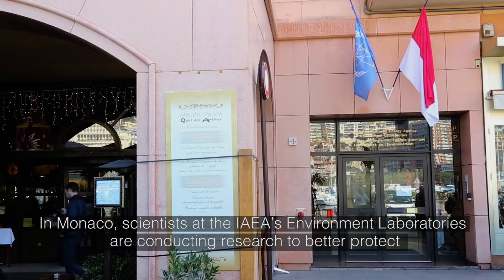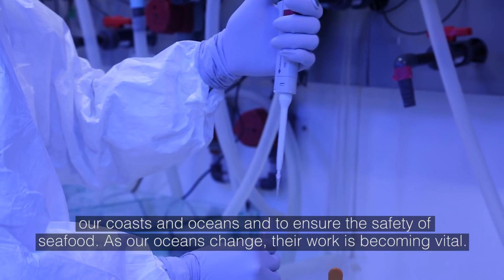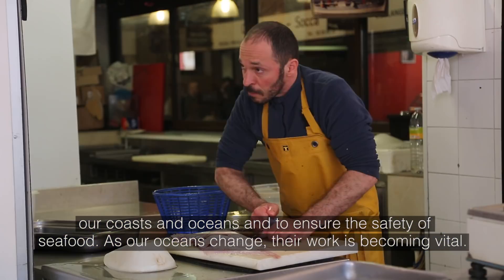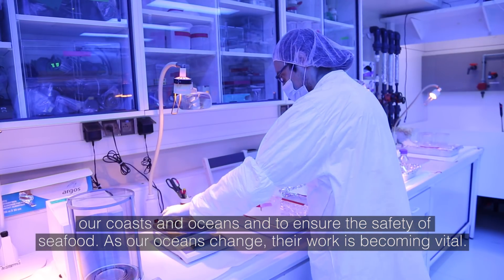In Monaco, scientists at the IAEA's environment laboratories are conducting research to better protect our coasts and oceans and to ensure the safety of seafood. As our oceans change, their work is becoming vital.